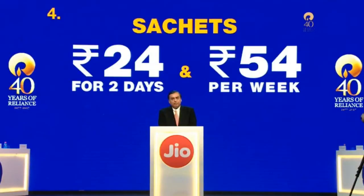Weekly and daily data packages have also been launched in the form of sachets. Unlimited voice calls, messages, and data for two days is ₹24, and for a week it is ₹54.